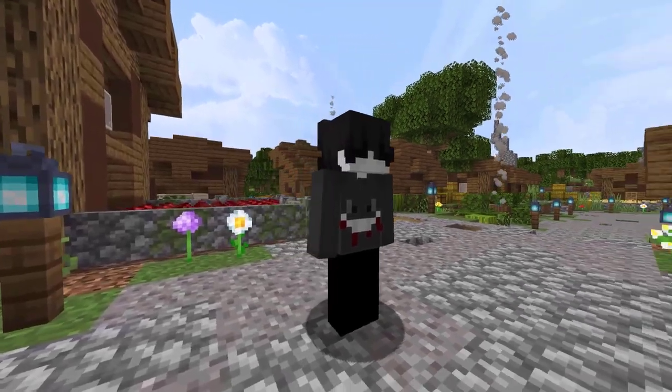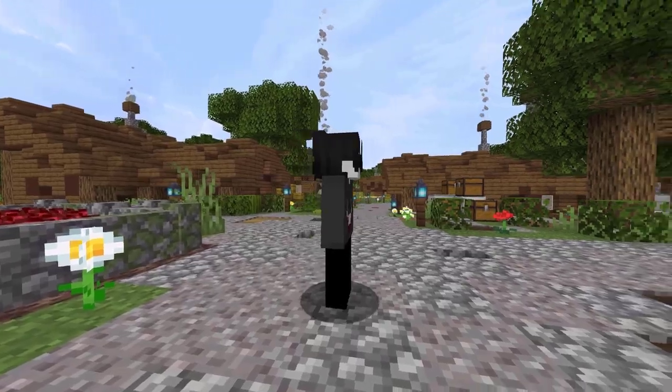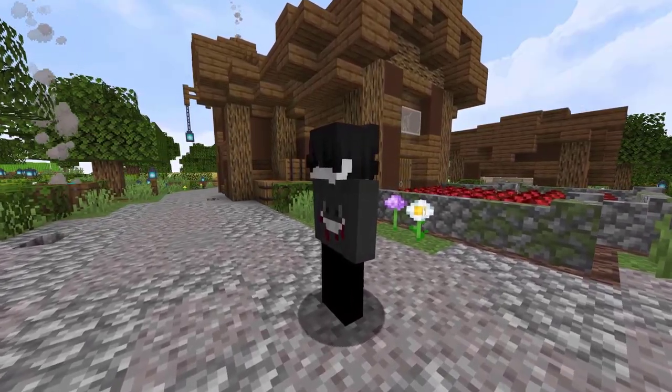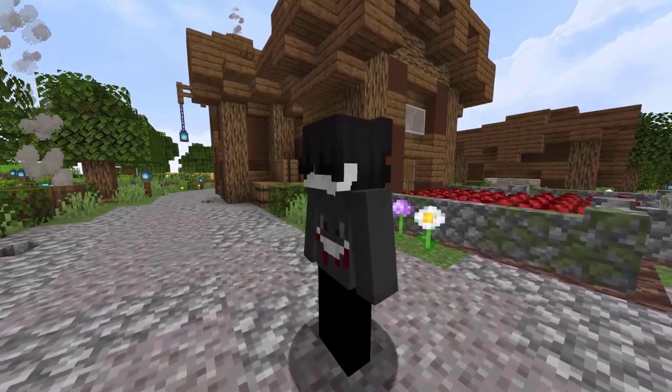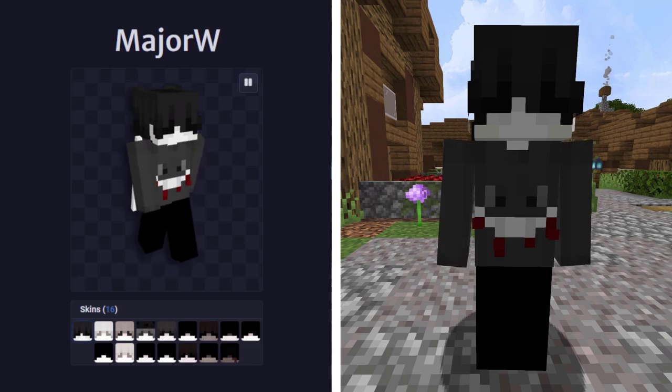Now let's head over to NameMC to see this one. This guy is wearing a Gengar shirt by the looks of it — actually, it looks like Gengar has blood coming out of his mouth, so that's a bit grim honestly. This skin is being used by 106 profiles. It was first used by Major W. Major W being featured in this video, I say.